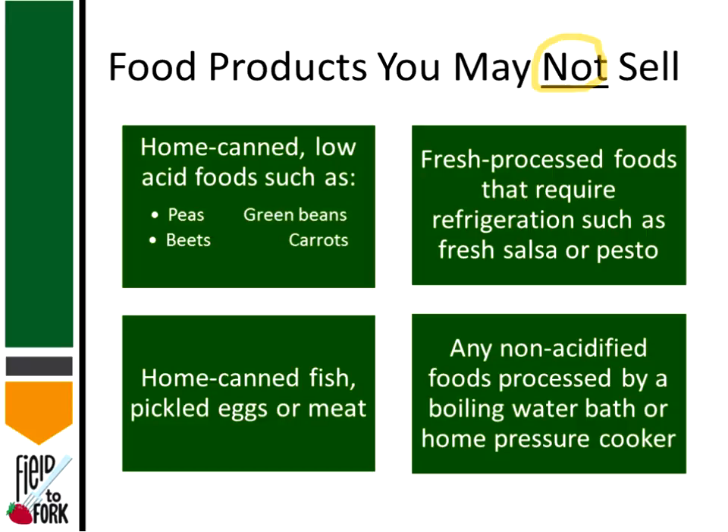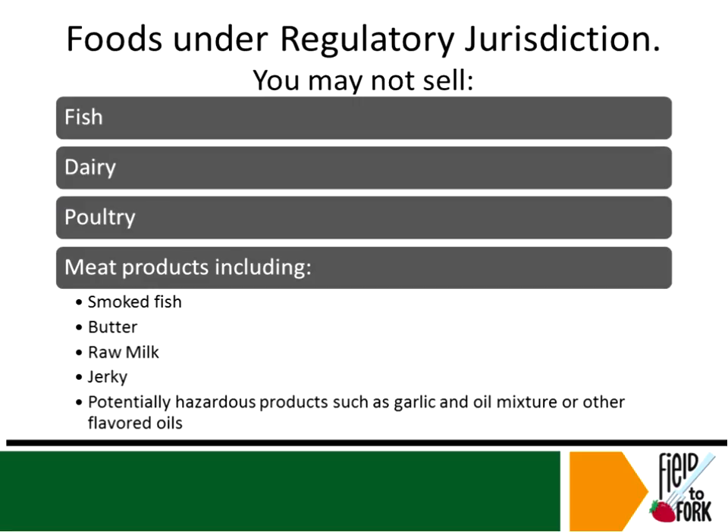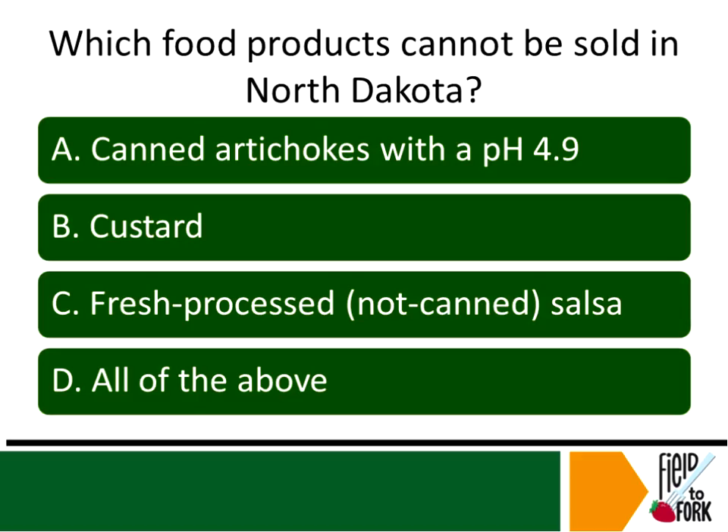Any non-acid food processed by boiling water bath or a home pressure cooker or canner is not allowable. Under regulatory jurisdiction, you are also not allowed to sell fish, dairy, poultry, and meat products. Examples include smoked fish, butter, raw milk, jerky, and potentially hazardous products such as garlic and oil mixtures or flavored oils — these fall under different regulatory jurisdictions and therefore cannot be sold at a farmers market.